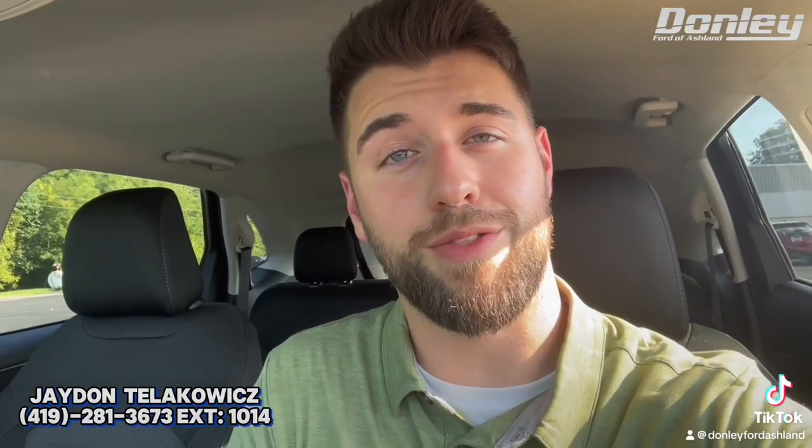Hey everybody, this is Jayden from Donnelly Ford at Ashland, here checking out a 2023 Ford Edge.